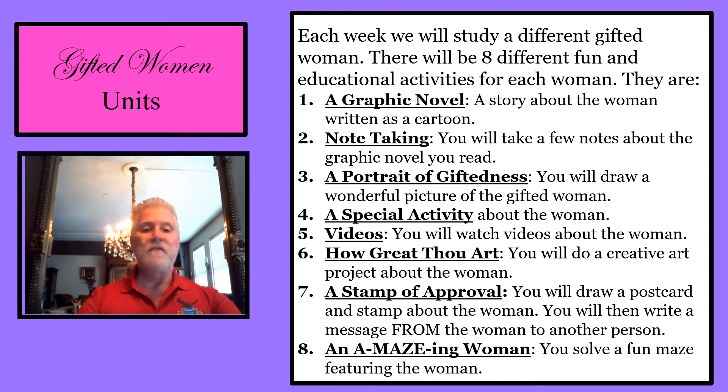Number five is videos — you will watch videos about the woman. Number six is How Great Thou Art — you will do a creative art project about the woman. Number seven is a stamp of approval — you will draw a postcard and stamp about the woman.